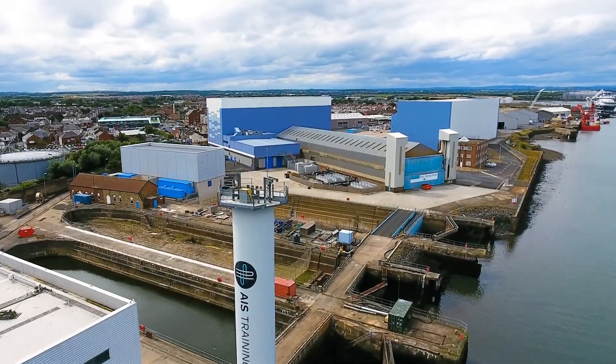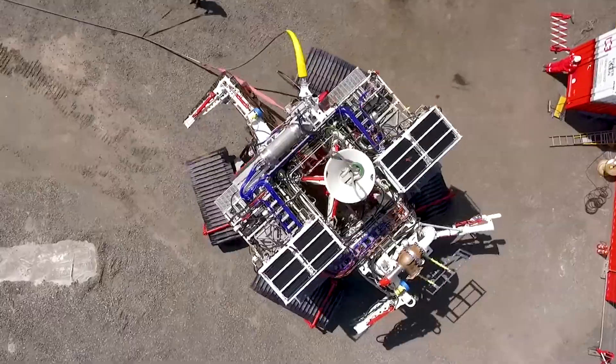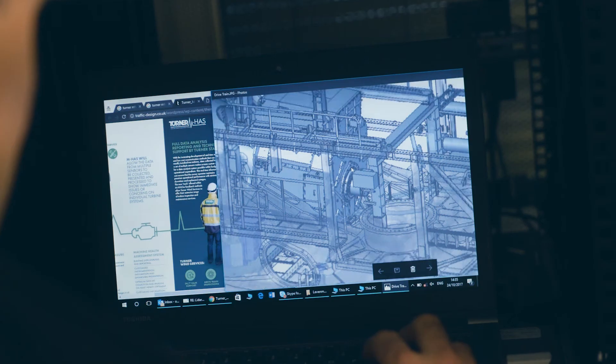At ORE Catapult we believe robotics and artificial intelligence are on course to disrupt the offshore renewable energy supply chain. Over the next 10 years, autonomous and AI-driven monitoring systems will become commonplace, helping developers remotely inspect wind farms far offshore.